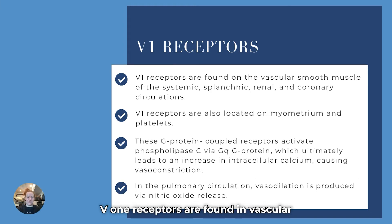V1 receptors are found in vascular smooth muscle in the systemic, splenic, renal, and coronary systems. They are also related to the myometrium and to platelets, which is important because it has things to do with clotting. It is a G-coupled protein receptor medication. When these G-coupled protein receptors are activated, the end result is an increase in intracellular calcium, which is what causes that constriction.